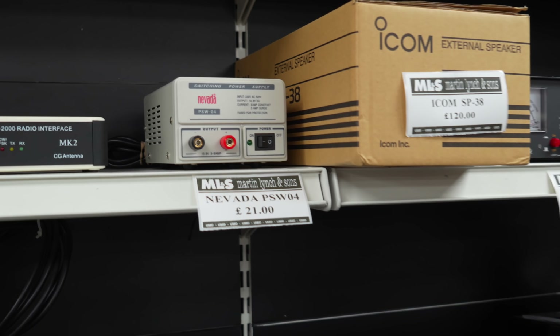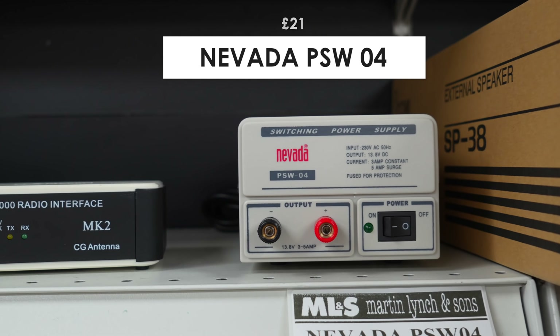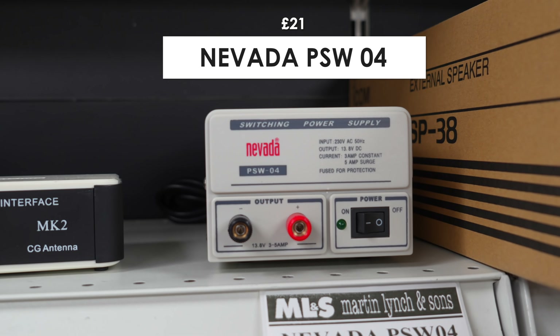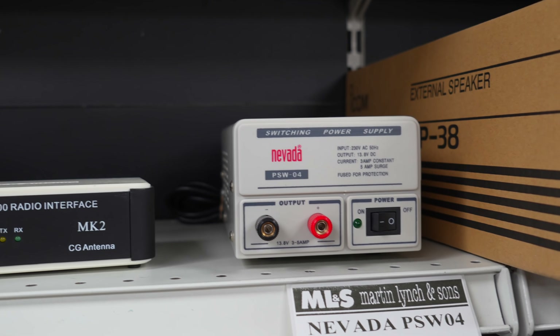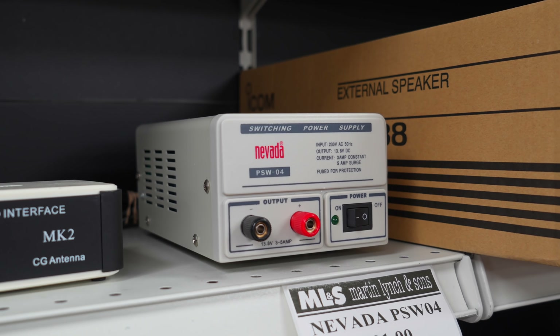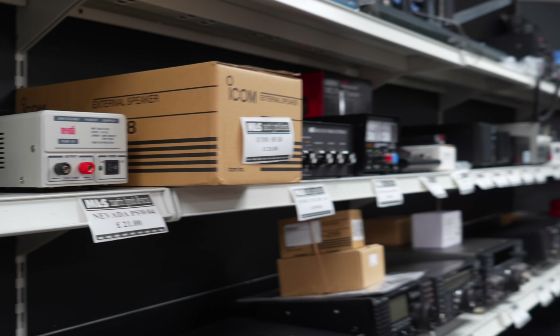Moving up from there, we've got this small multi-branded power supply at £21. If you're running a 705 or an 818, it's absolutely ideal — three amps with a five amp surge, so great for ancillary devices as well.